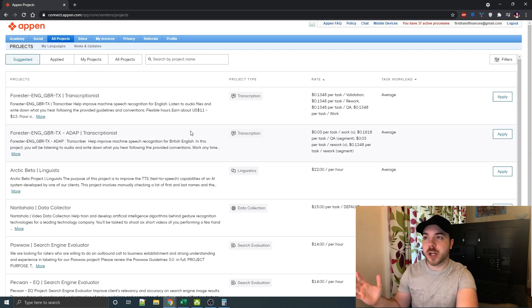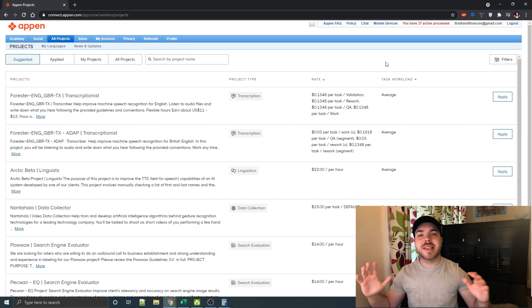Once accepted, projects move into the 'my projects' section. I currently have 37 active projects — but that doesn't mean I'm working all 37. Some require 10 to 15 hours a week, others are just a 10-15 minute survey each week that pays quite well. Apply for every single one you're eligible for, because acceptance rates are quite low, so the more you apply the better.